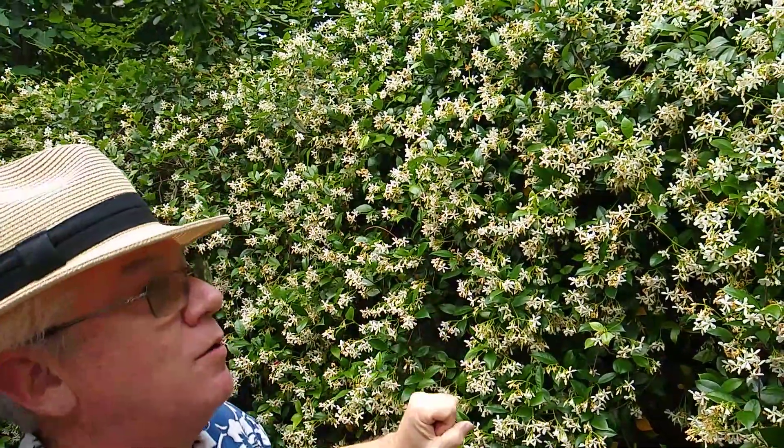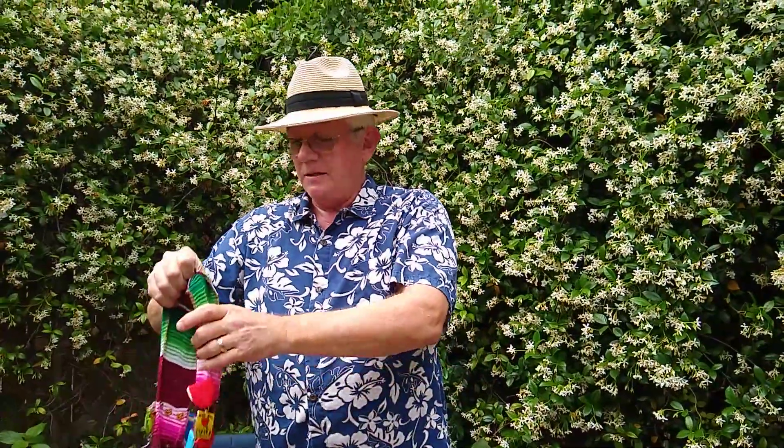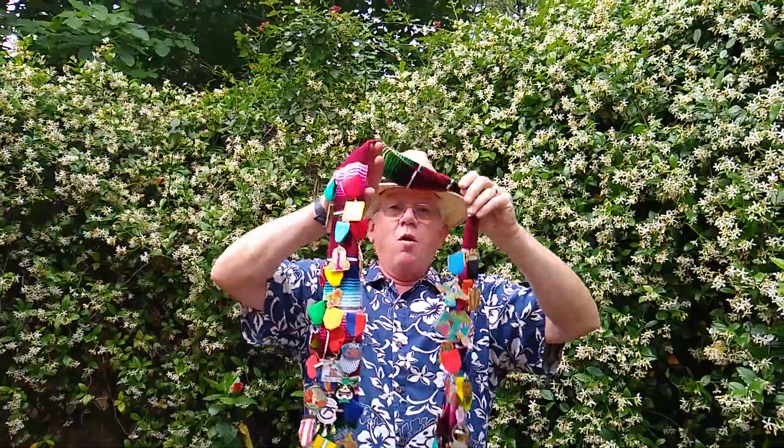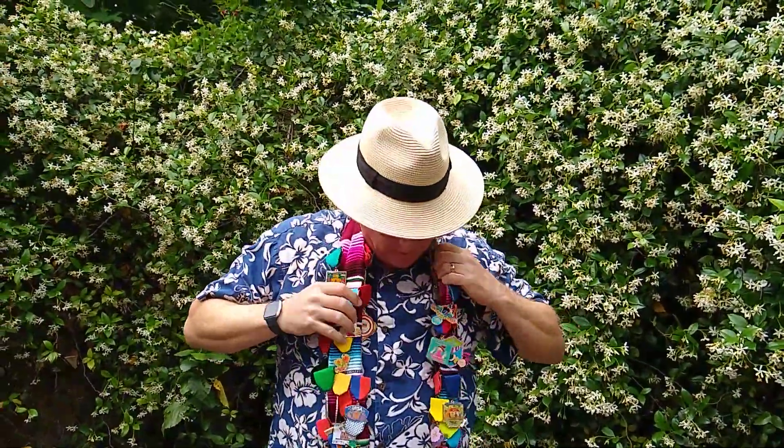And if I make too much noise, they'll all fly out. And of course, I've got some tropical plants over there. But before we stop, before the end of Earth Week, we also need to talk about what normally happens at this time of year in San Antonio.